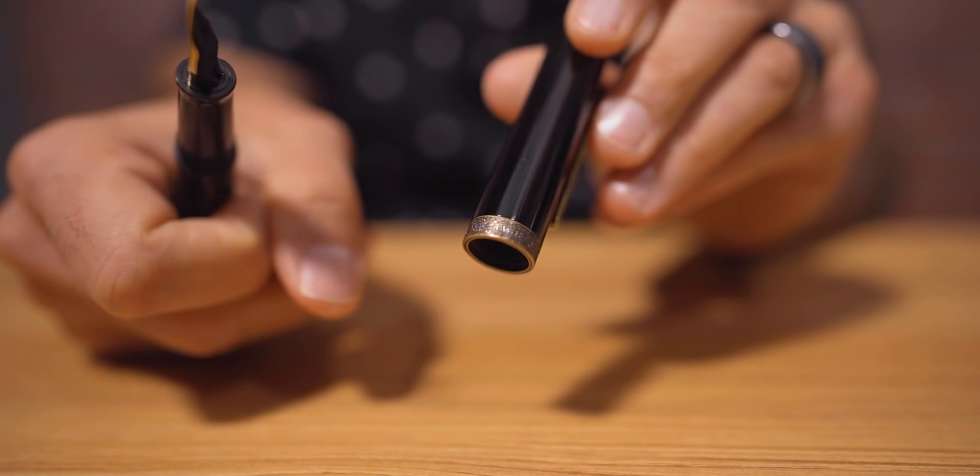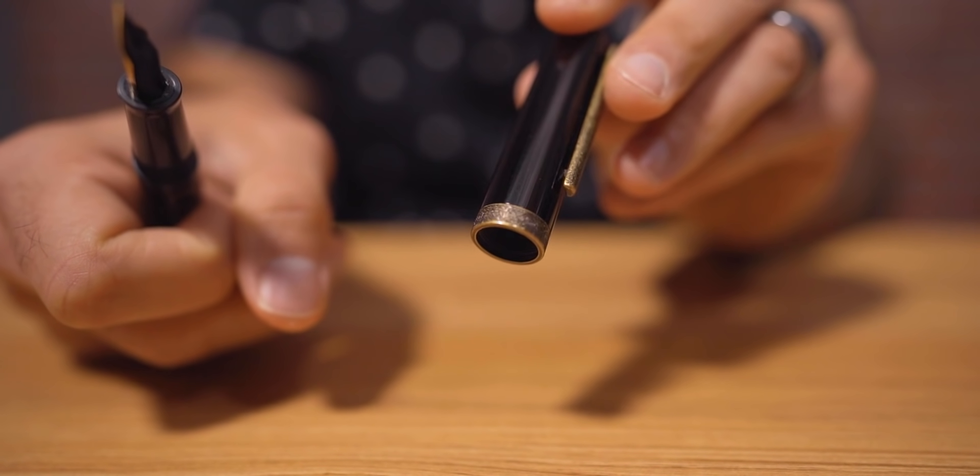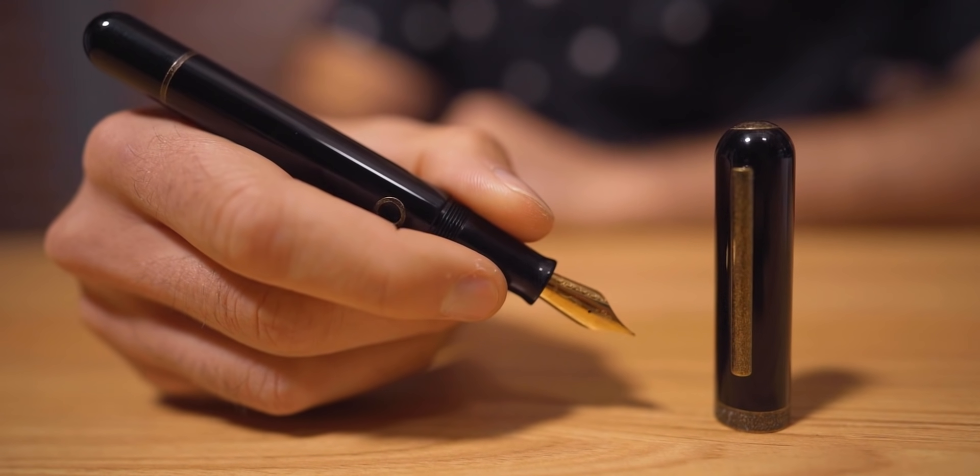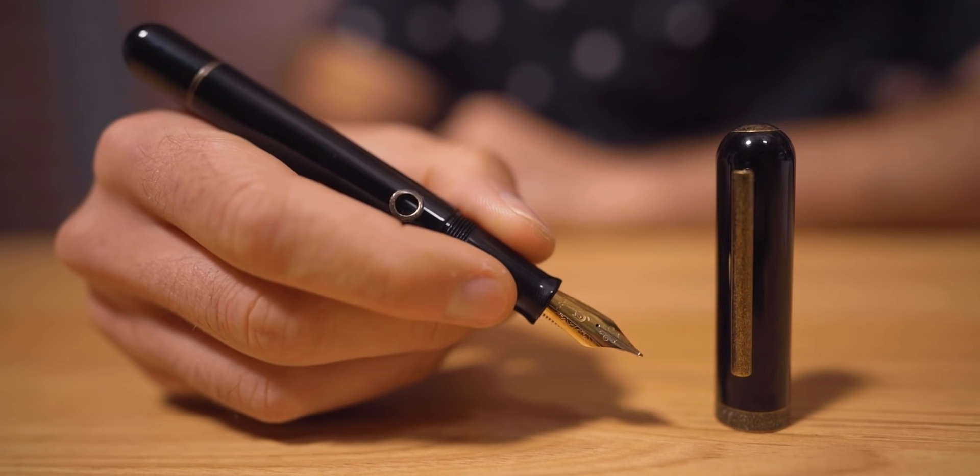Both versions sold within the first weekend they were available, and at the time of this recording we're still waiting for more stock. It has a number 6 size stainless steel nib made in-house by Narwhal, available in fine, medium, broad, double broad, and possibly a 1.1 millimeter stub nib at a later point. Much like other Narwhal models, the Nautilus operates using an in-built piston mechanism that you operate by turning the blind cap.